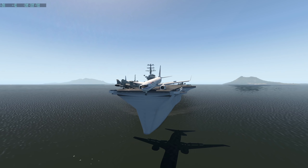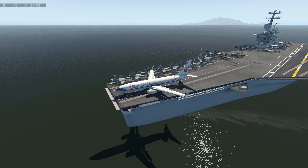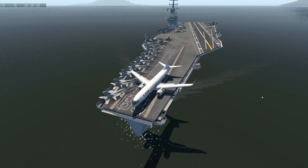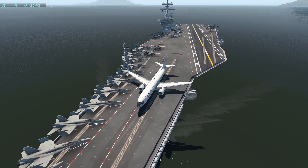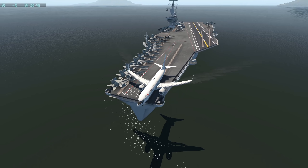Not looking good, not looking good. Oh, Jesus Christ. Never mind — it is looking good. We have successfully landed a 737 on an aircraft carrier in the Caribbean, so this kind of fits into this video. Let's also try taking this plane off. That should actually not be a problem since we have this launching system. There we go, and we are already off.